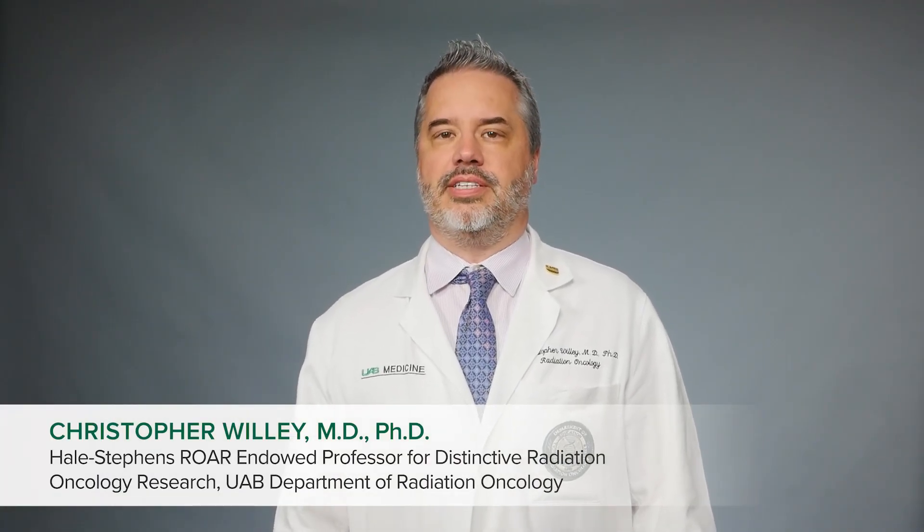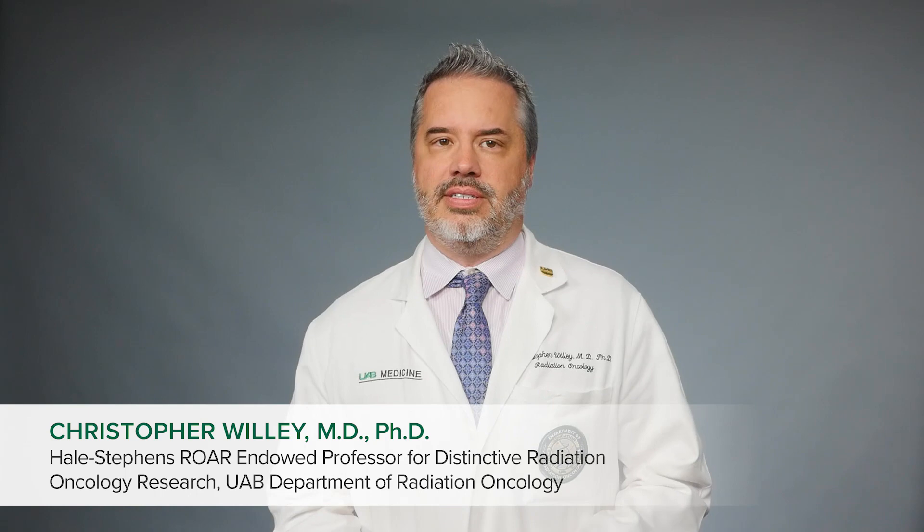Hello, I'm Professor Christopher Willey. As a physician scientist, my goal is to find new ways to study and treat cancer in my laboratory while continuing to see and treat cancer patients in our clinics.